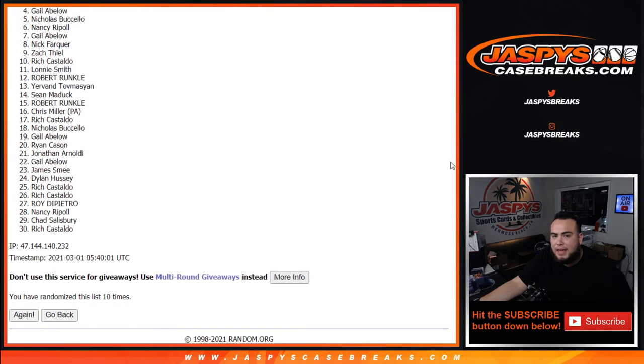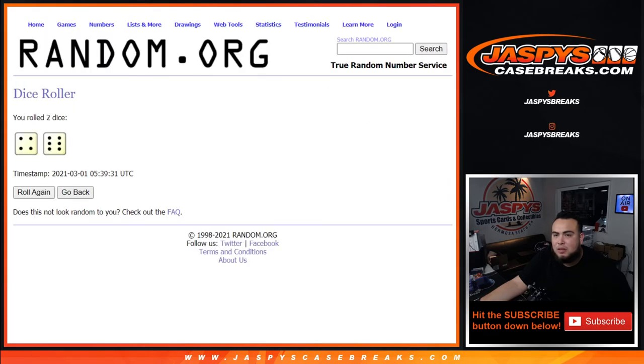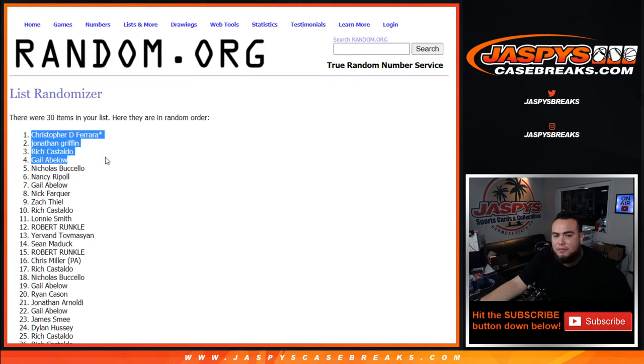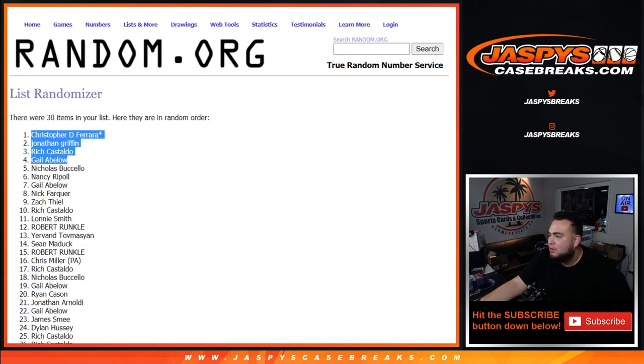Gail, Rich, Jonathan, and Christopher — last spot Mojo. There you go, four and a six. Congratulations, top 4 are in. One more way to win is on the website, plus 3 spots straight up. We're at 29 left. Appreciate you guys — JaspiesCaseBreaks.com, 3-2-1-1-3-3-5.